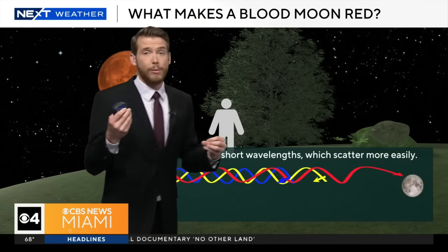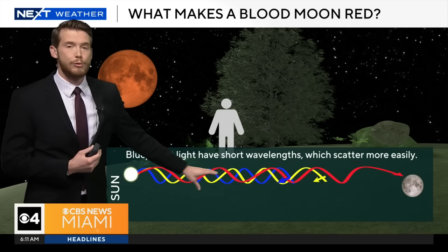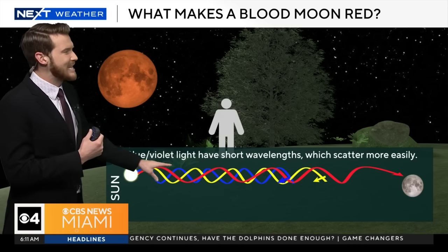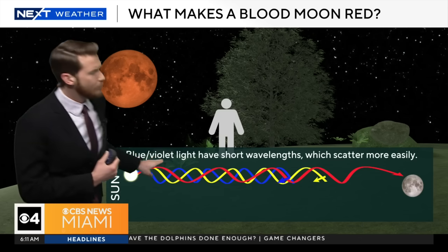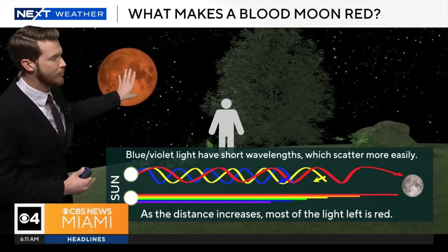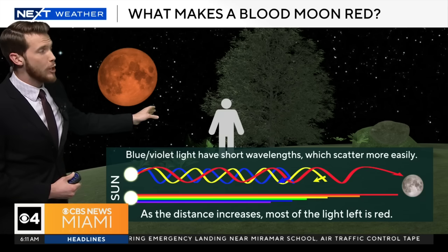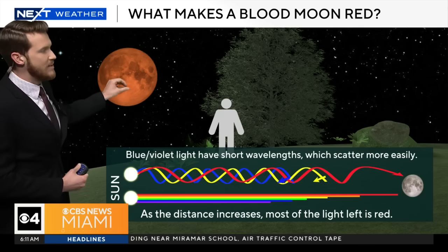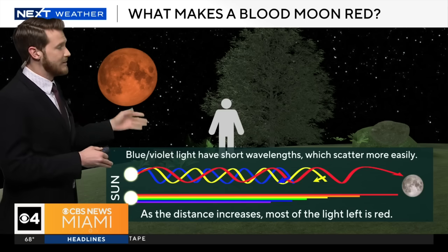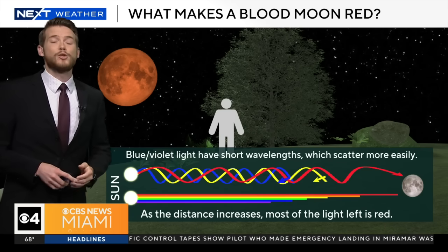It all has to do with a very similar process as to why our sunsets are red. Sunlight passes through the Earth's atmosphere. Blue and violet light have shorter wavelengths and they scatter more easily throughout the sky. Red is a longer wavelength, so it passes through the outer edge of the Earth's atmosphere and projects onto the moon. Whenever we are viewing the moon during a total lunar eclipse, it appears in that red copperish color. Hopefully you caught it, because the next time we'll be able to see the total lunar eclipse and blood moon is going to be in 2029.